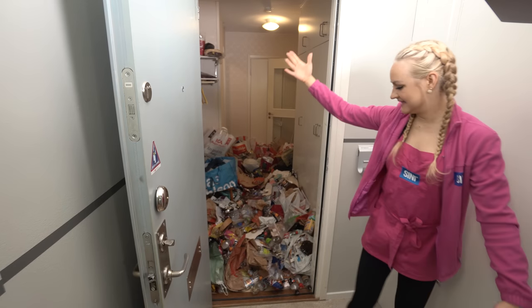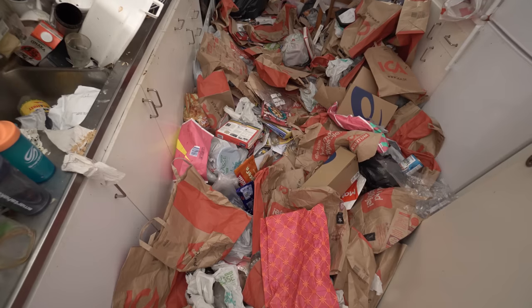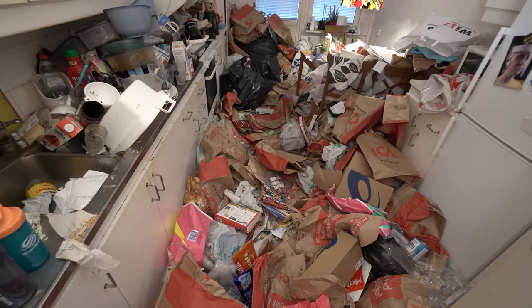Hello guys, and welcome to join me in cleaning quite a spectacular home. Wow, I mean, look at it. You can't even see the floor here.